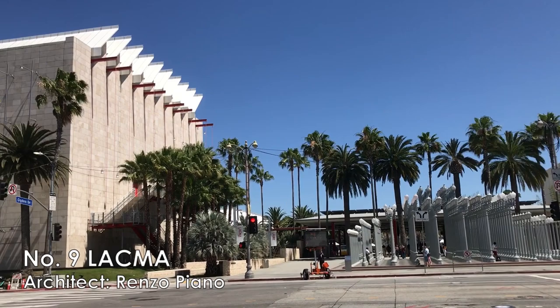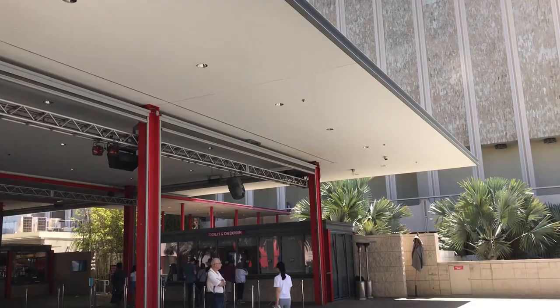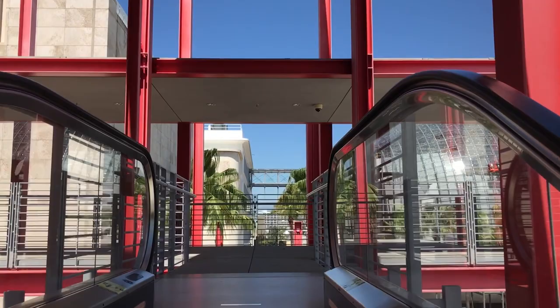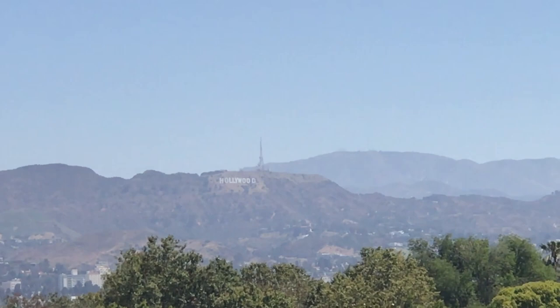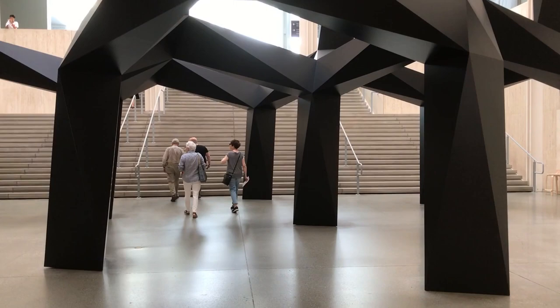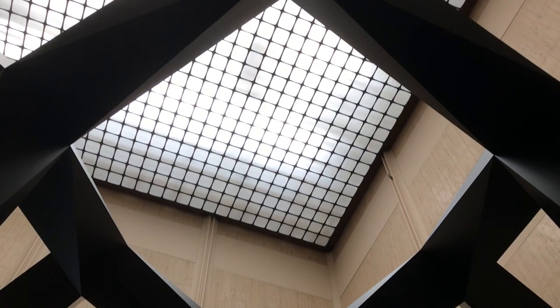Number nine, LACMA, or Los Angeles County Museum of Art — this is the largest art museum in LA. There are a few buildings here designed by Italian architect Renzo Piano. From the third floor of this building, you can see a nice cityscape view of LA. Right next to LACMA, we have the Academy Museum of Motion Pictures, or Oscar Museum, which will be open soon. If you are a Bank of America customer, you can get a free admission ticket every first weekend of the month — remember to bring your ATM card or credit card with you.